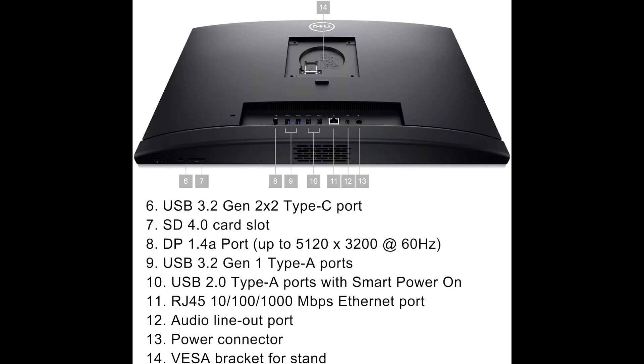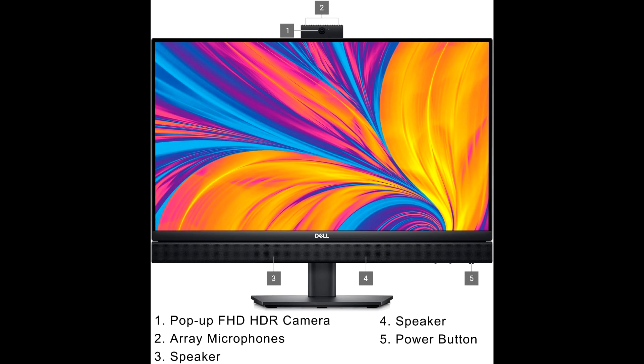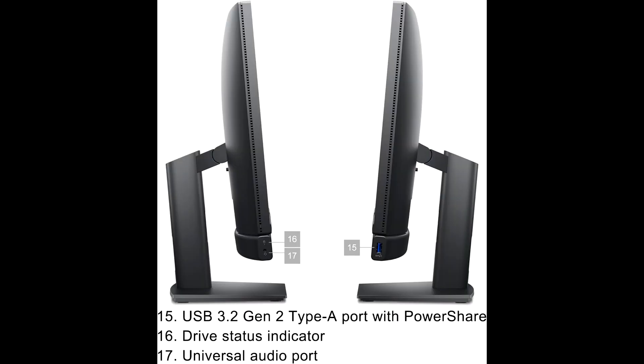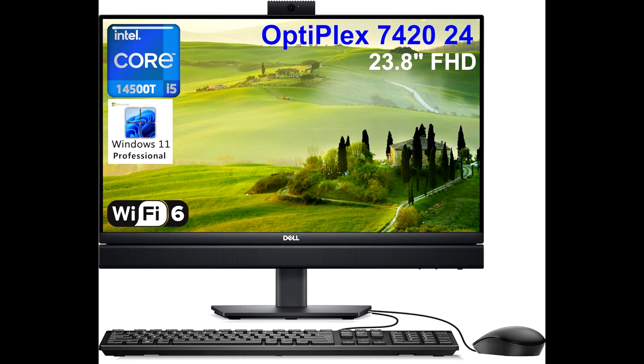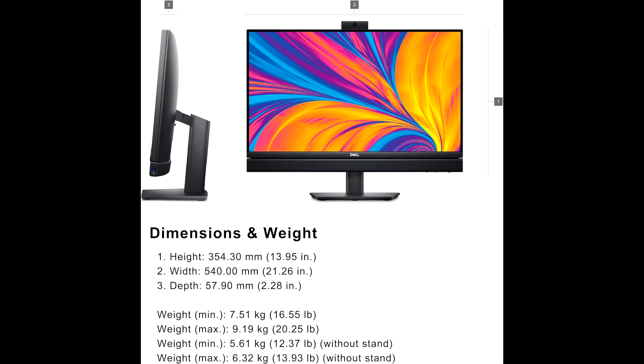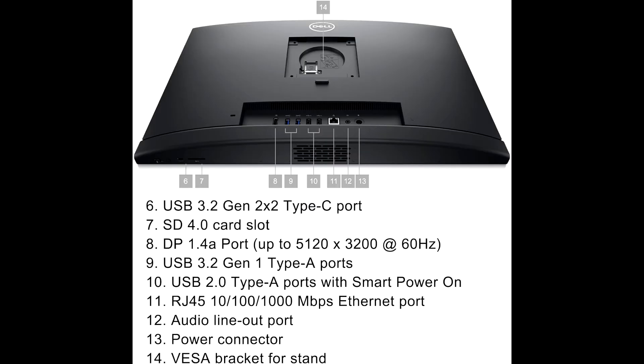Backing up this performance is 64GB of DDR5 RAM, which ensures smooth operation no matter how many apps or tabs you have open. From productivity apps to video conferencing, this desktop can handle it all without breaking a sweat. In terms of storage, the 1TB PCIe SSD provides lightning-fast load times and ample space to store your files, applications, and multimedia.